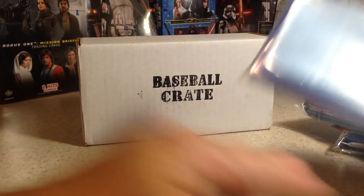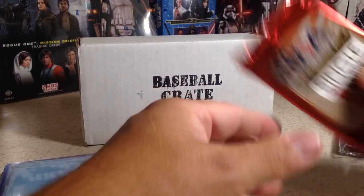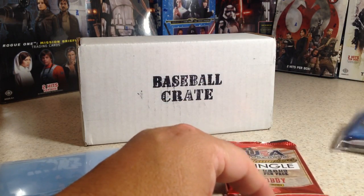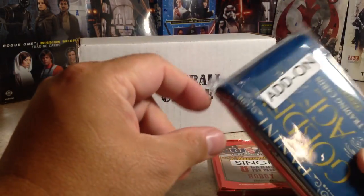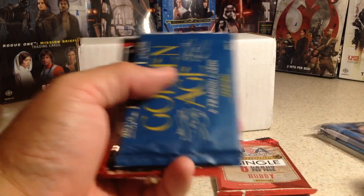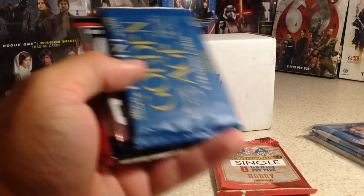We got our usual little packet of supplies — top loaders and things. We got a single, so all conspiracy theories can rest. There are our regular packs and these are add-on packs. Add-on packs cost extra; it's not a bonus or anything. I always like to pick them up because they're fun to open, and they're all hobby packs. Card Crate only sells hobby packs.